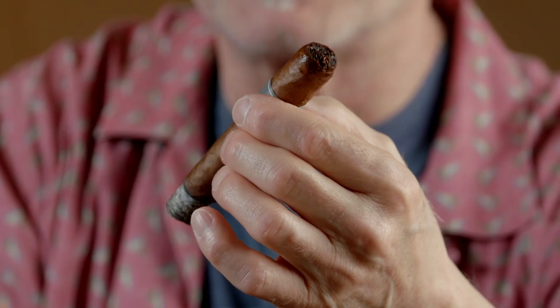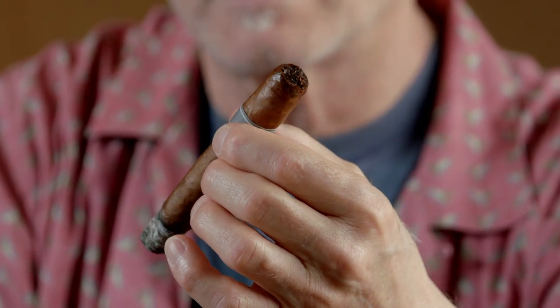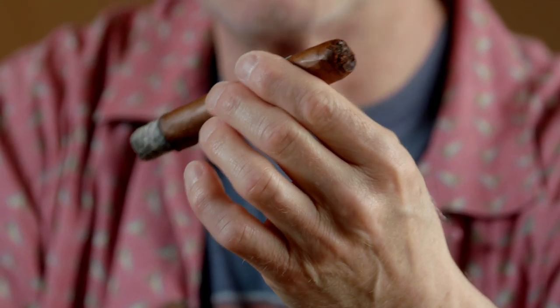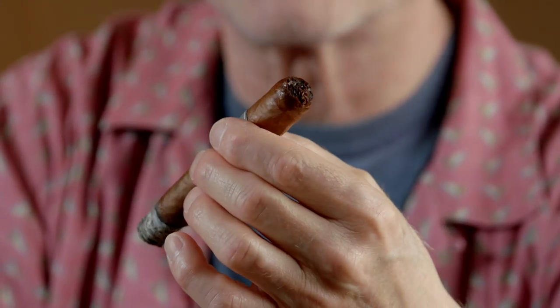I'm getting kind of a cracker — like a graham cracker flavor in there. There's just a little hint of cocoa and even maybe some vanilla, but very very slight, just enough for you to pick up. Really really impressive so far.